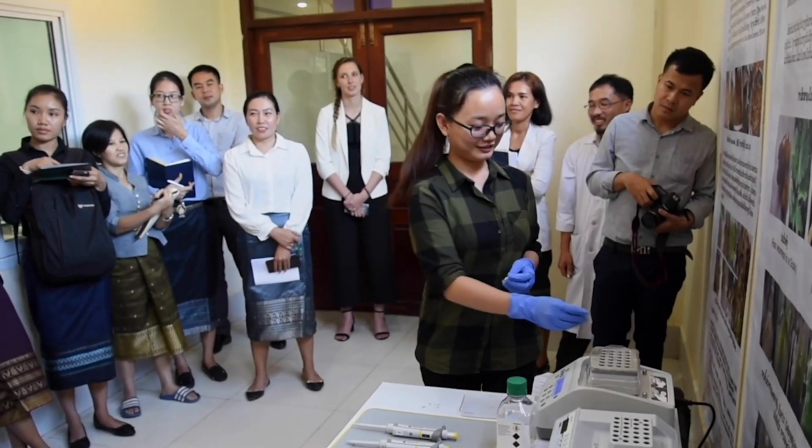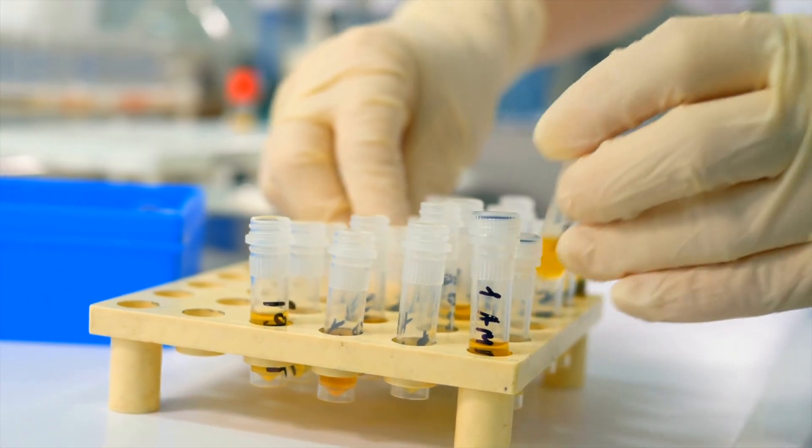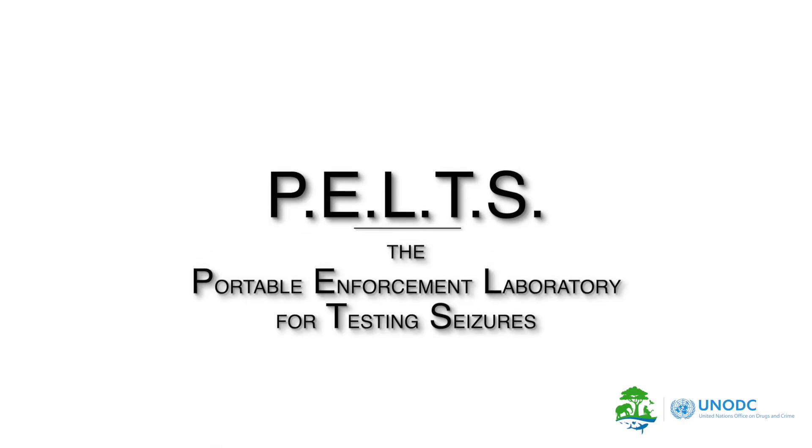Fortunately, a solution to this problem is now available for African and Asian countries regardless of their DNA capacity, in the form of PELTS — the Portable Enforcement Laboratory for Testing Seizures.